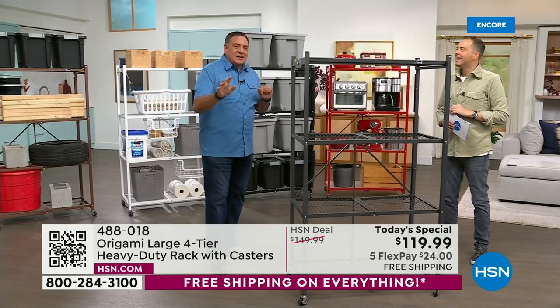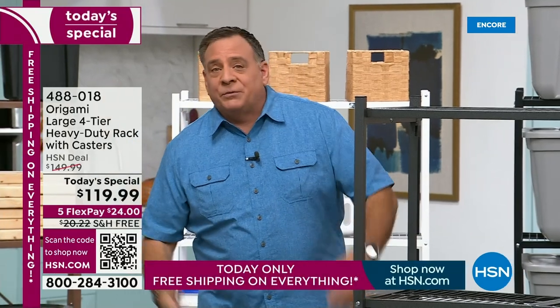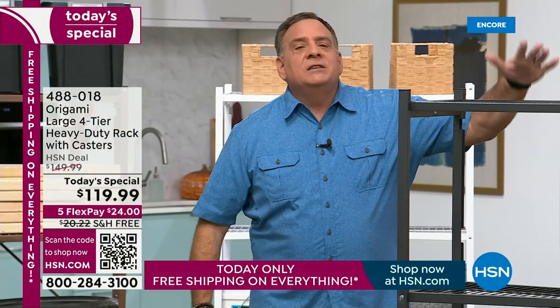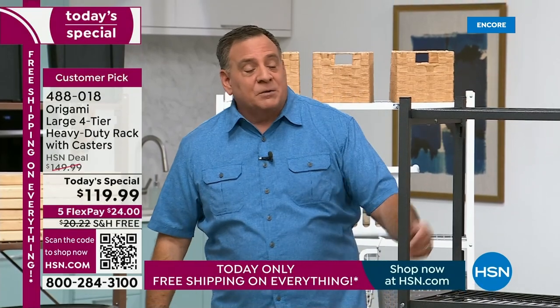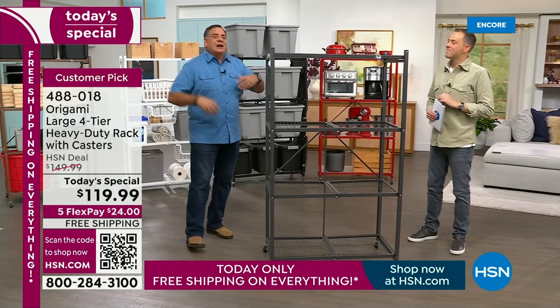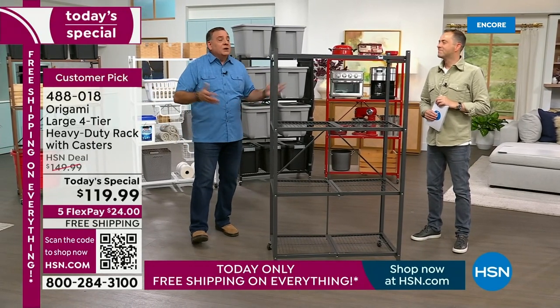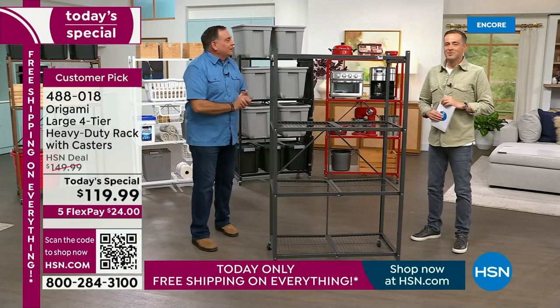If anyone out there has kids going to college or in college right now, maybe they're walking around their dorm room thinking they could use more shelf space, or maybe they didn't get a closet — these are fantastic dorm furniture. They're virtually indestructible, powder coated steel, and they travel well. You don't need to rent a van or trailer — fold it up and throw it in the back of your car.